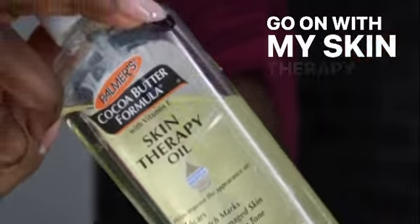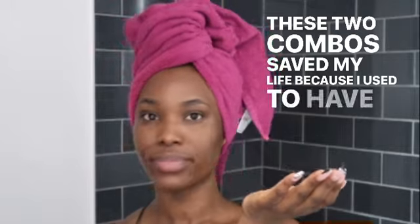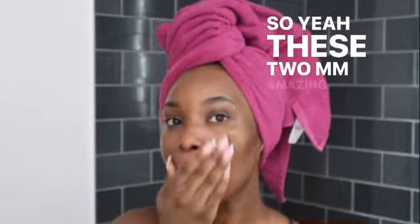Then I go on with my Skin Therapy Oil and also my Skin Relief Oil. These two combos saved my life because I used to have really, really dry skin back then. These two are amazing.